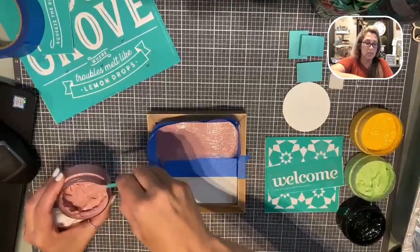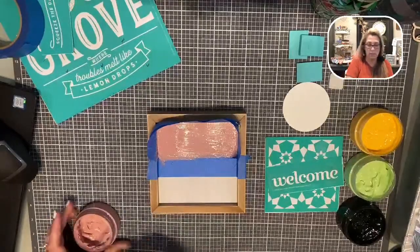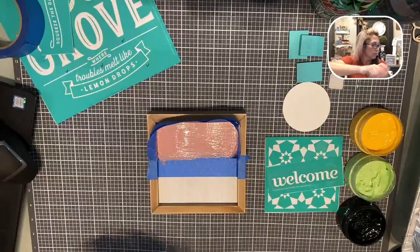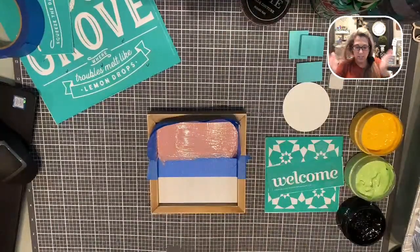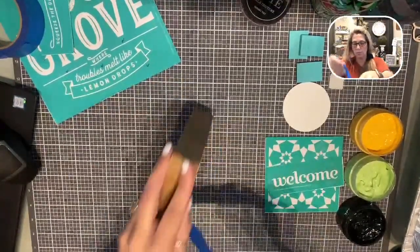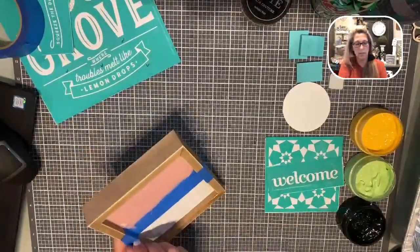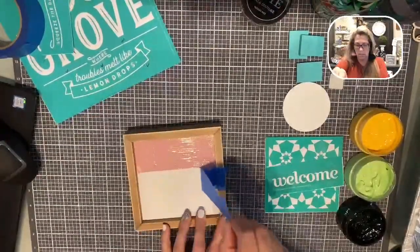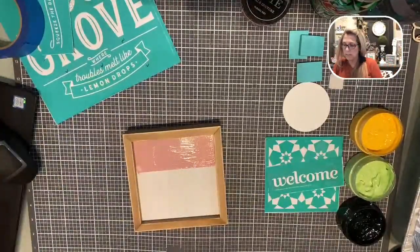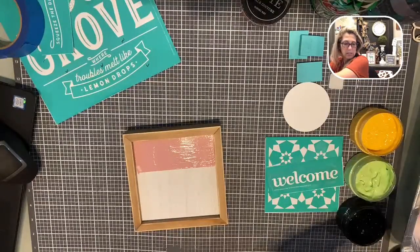I'm done with my marvelous paste, so I'm going to take my stir stick out and close the lid up. Then we're just going to go ahead and remove our tape. I hit it a little — let me see if I can fix that. It might be okay because I'm actually going to be layering over that area.